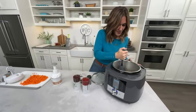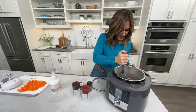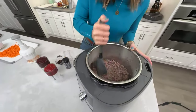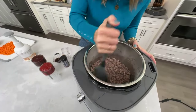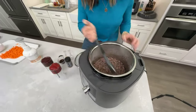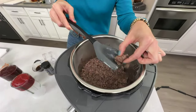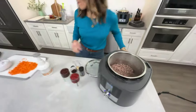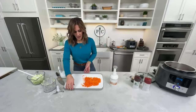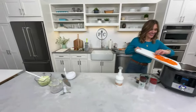The Mix and Chop spatula is such a lifesaver. I got some good browning color in the multi cooker — it's not gray, it's nicely browned. I'm going to add the vegetables; they'll cook for just a little bit. While they cook, let's chat with Abby about what's going on with the multi cooker at Pampered Chef this January.